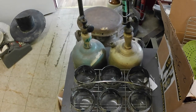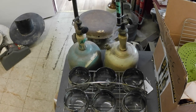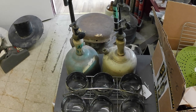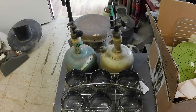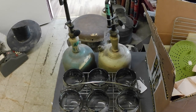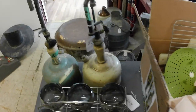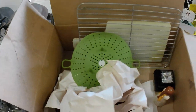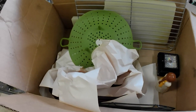I also got these Coleman lamps. I swore I wouldn't buy any more of them, but they were a whole $4, so I couldn't leave them behind. Not sure why I bought them — I don't know, they just looked forlorn and lonely, I guess.